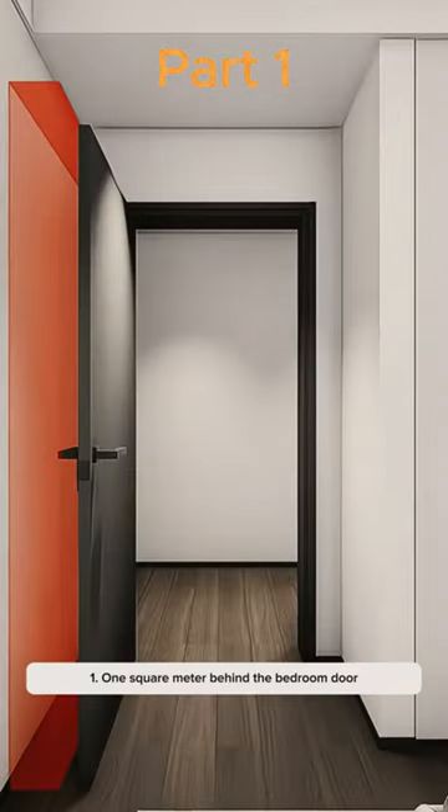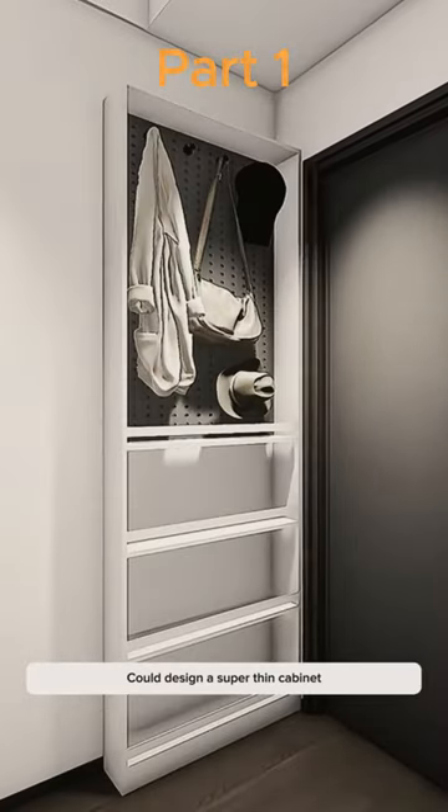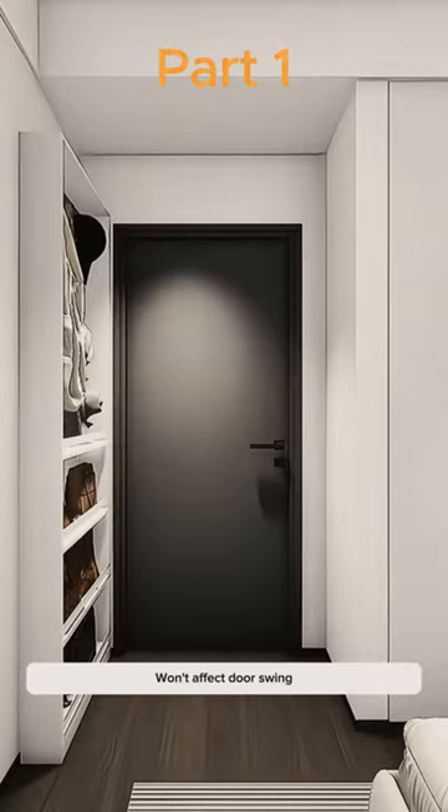Tip 1: 1 square meter behind the bedroom door. Used to be wasted space — you could design a super thin cabinet. Hang coats and hats above, bags down below. Won't affect door swing.